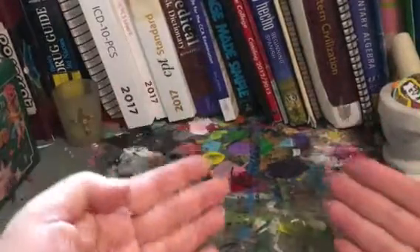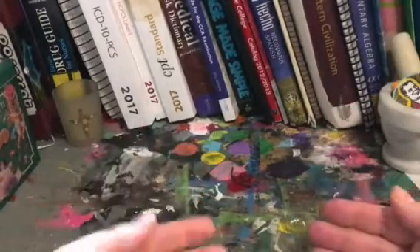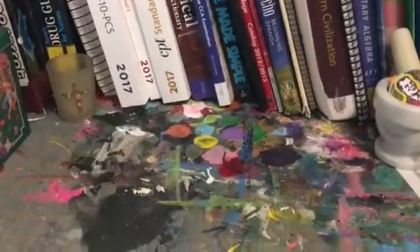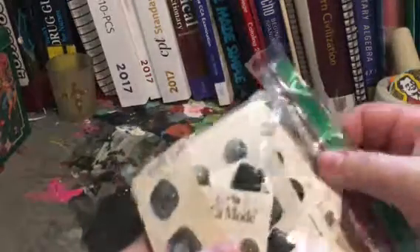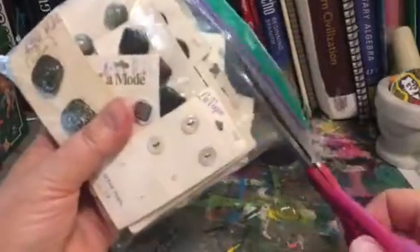Hi guys, so today I decided I wanted to make a quick haul video for you. I went to the flea market today and I went to the thrift store yesterday and got a few things. I haven't been here in a while because I started a new job, so you haven't heard much from me lately. I thought this will be a quickie, something easy — I can chat for a bit and let you guys know how things are going.